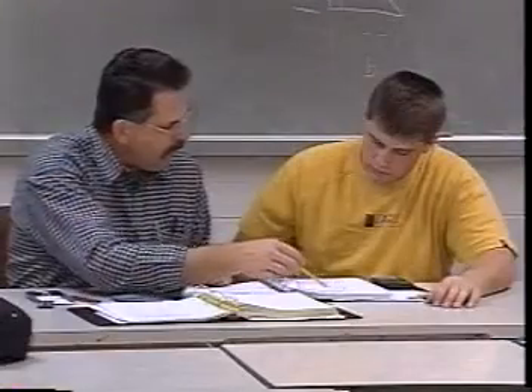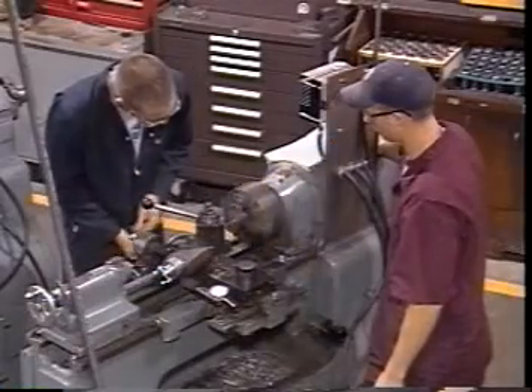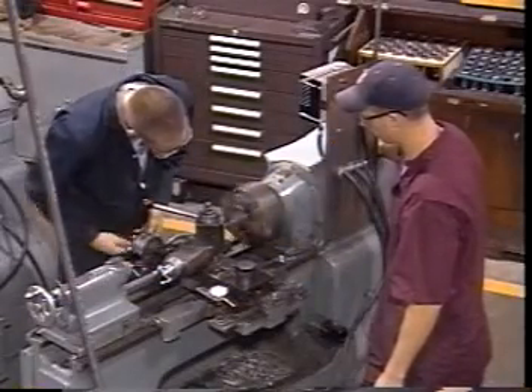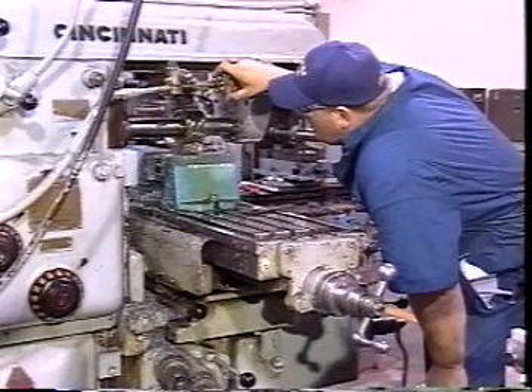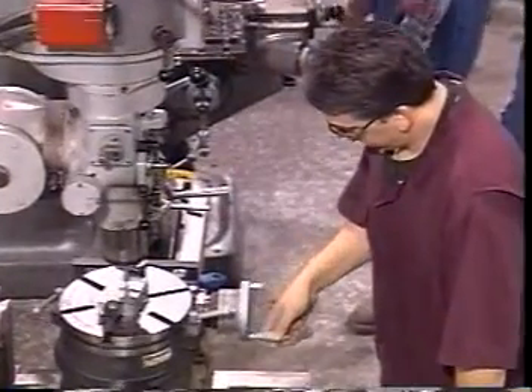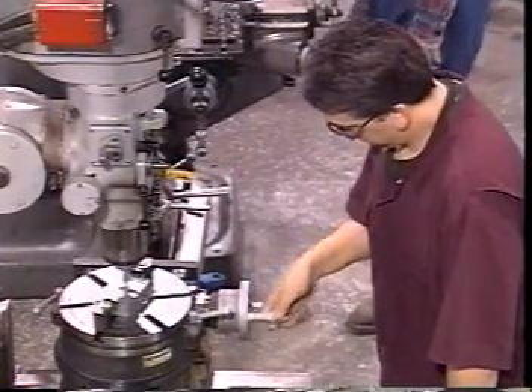As each student's knowledge increases, so does the complexity of their lab projects. They also operate more sophisticated equipment like horizontal mills and rotary tables as they progress through the coursework.